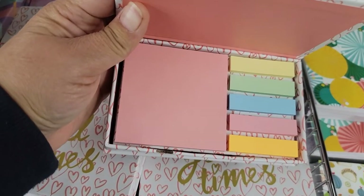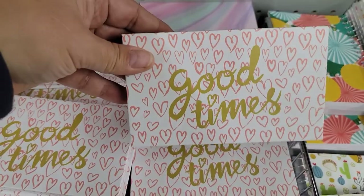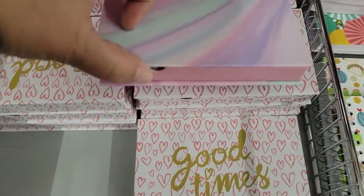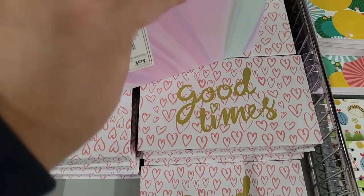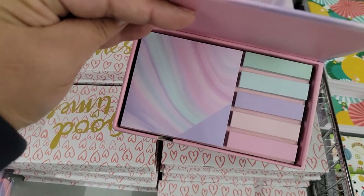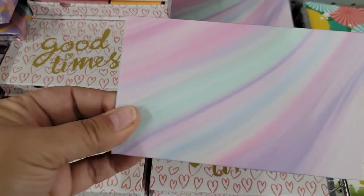They have these little boxes — you don't get as much in them but they're so cute. This one is 'Good Times,' and then there's this really swirly pastel one — that's really pretty, very pretty. I think that's my favorite!